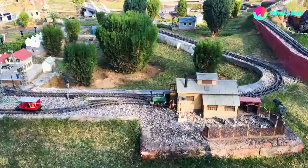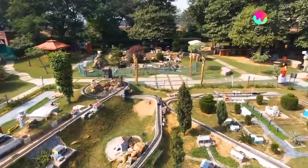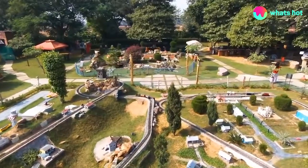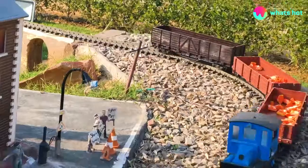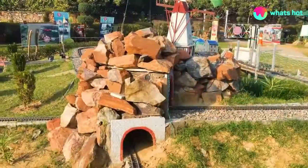Hi guys, we're at Never Enough and this is India's first Garden Railway. Garden Railway is generally built by people who are fond of a hobby called rail modeling. Rail modeling means that people collect scale model trains and end up making a miniature world which is to scale.